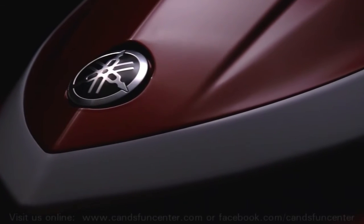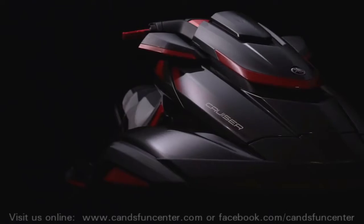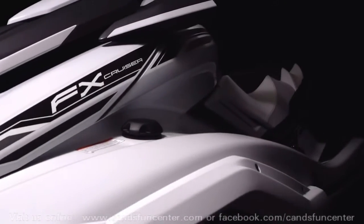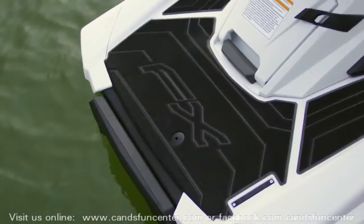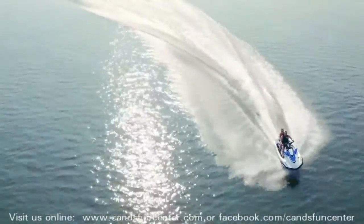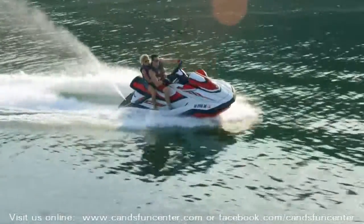There comes a time when it's necessary to raise the standards — to do something that's never been done before, to completely change the game. The all-new 2019 FX Wave Runners from Yamaha do just that. This new lineup offers a never-before-seen level of luxury in personal watercraft.